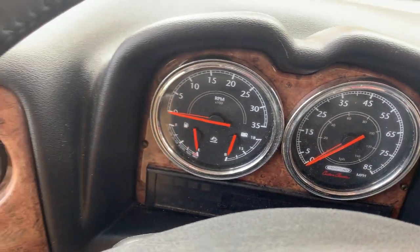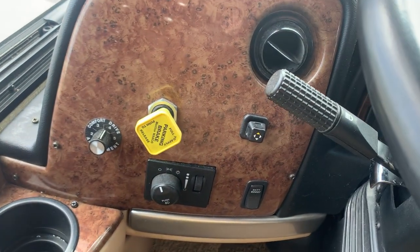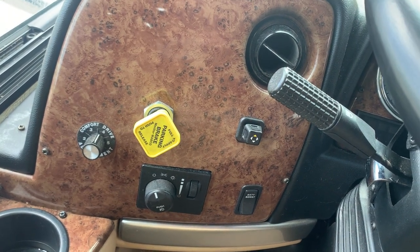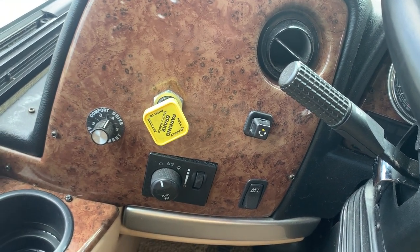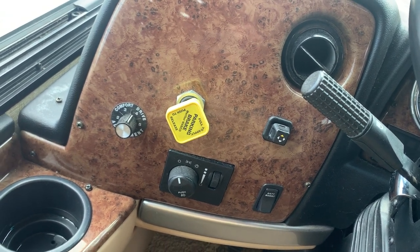The unit has 32,000 miles on it. There's your dial adjustment for your comfort drive — if you've never seen that, please look at a YouTube video on it. It's pretty awesome. It makes driving a lot more comfortable.